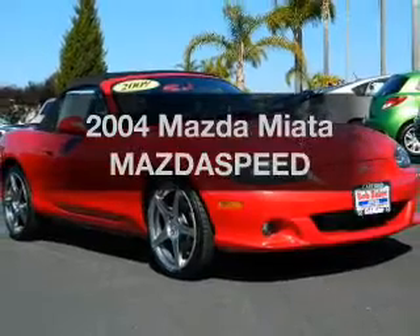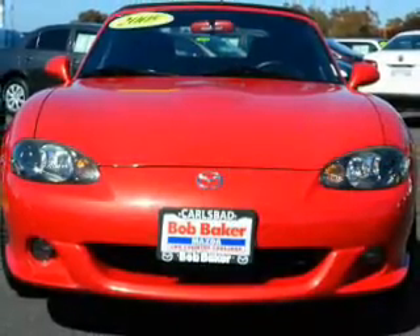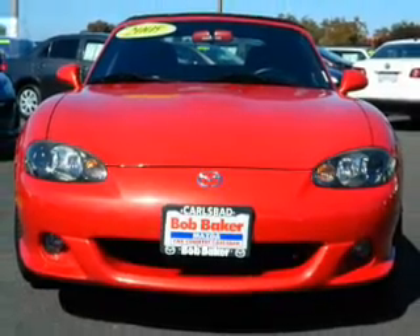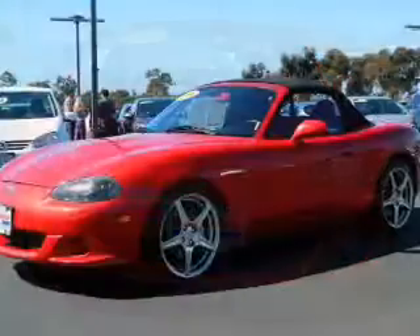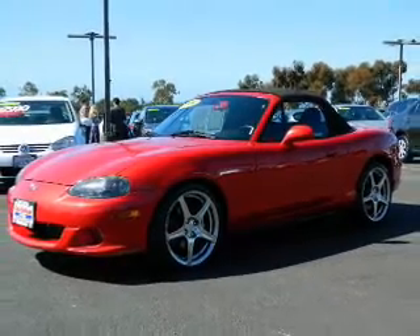Introducing the 2004 Mazda Miata — everything you need under one roof with this great vehicle. With an efficient four-cylinder engine, the powertrain includes rear-wheel drive, giving you more control with its manual transmission.